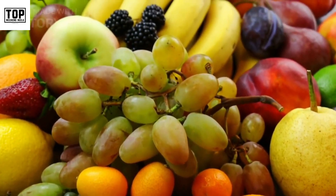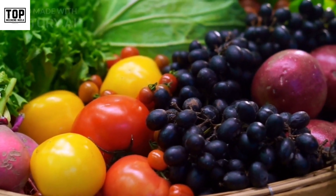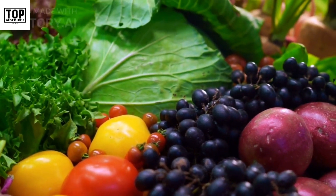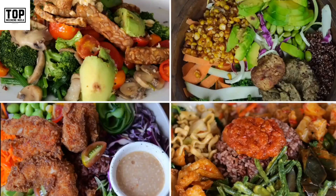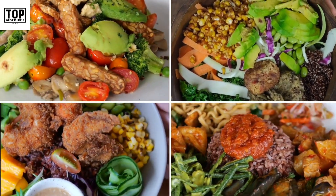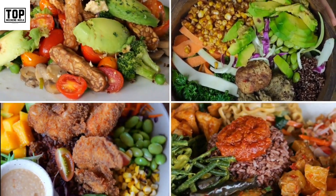1. Fruits and vegetables. Fresh fruits and vegetables are naturally gluten-free and provide a wide range of essential vitamins, minerals, and fiber. Enjoy a variety of colorful fruits and vegetables to add nutritional value to your meals and snacks.